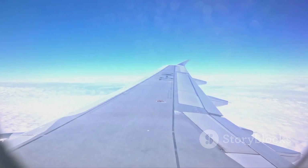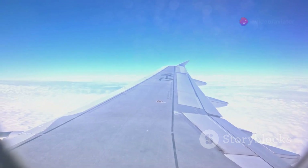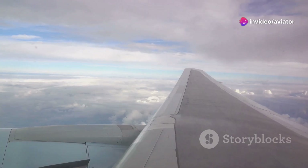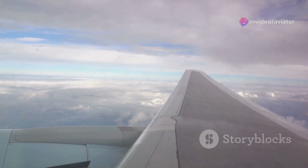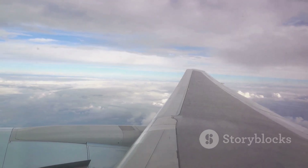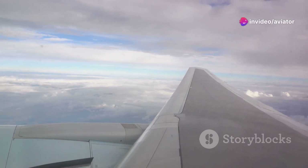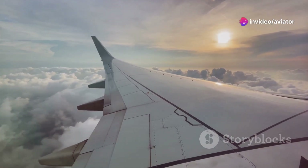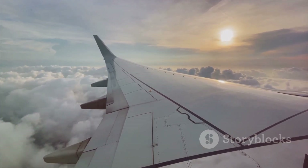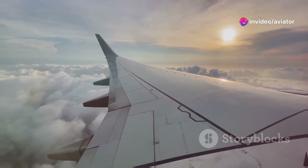Secondly, we have the wings — the real heroes of flight. They generate lift by creating a pressure difference between the top and bottom surfaces. However, as the air thins, there are fewer molecules to create this pressure difference, thus reducing the lift produced. This doesn't mean we can't fly high — it just means that aircraft need to be specifically engineered and operated to deal with these challenges. The higher we go, the harder the engines have to work, and the more carefully the aircraft must be designed and operated.